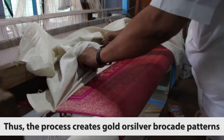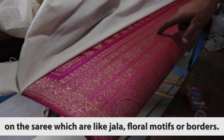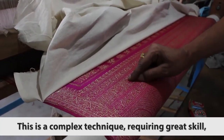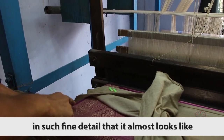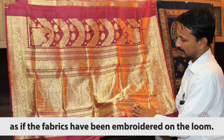The process creates gold or silver brocade patterns on the saree, which are like jala, floral motifs, or borders. This is a complex technique requiring great skill, capable of rendering motifs in such fine detail that it almost looks as if the fabrics have been embroidered on the loom.